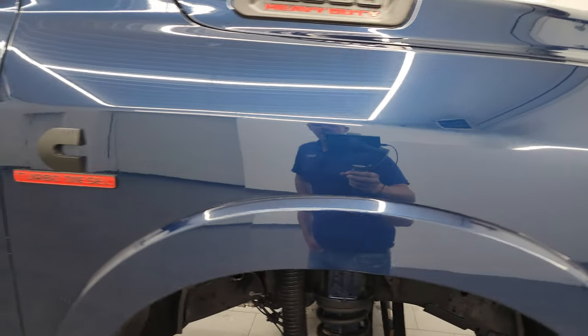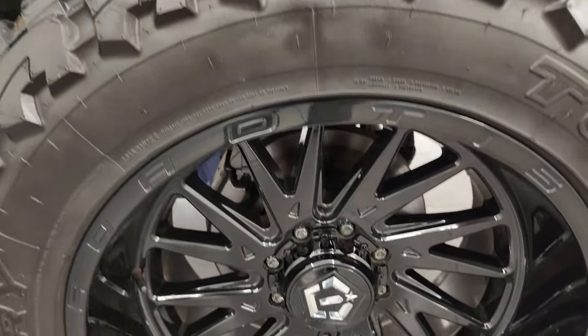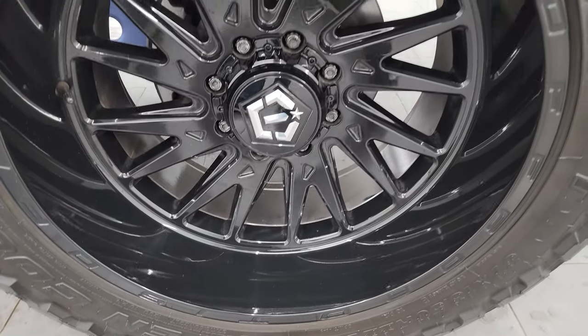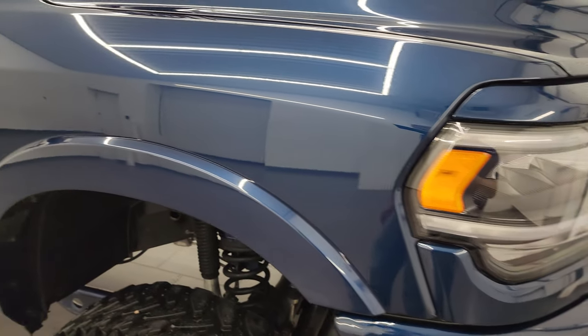Passenger side front fender is in excellent condition as well, and the passenger side front wheel has no major scuffs or scrapes on there — looks really good. Patriot Blue Metallic has got a lot of metal flake in it, one of my favorite colors of any of the brands, but on the Rams it's my favorite. Paint's in really nice condition on this truck as well.